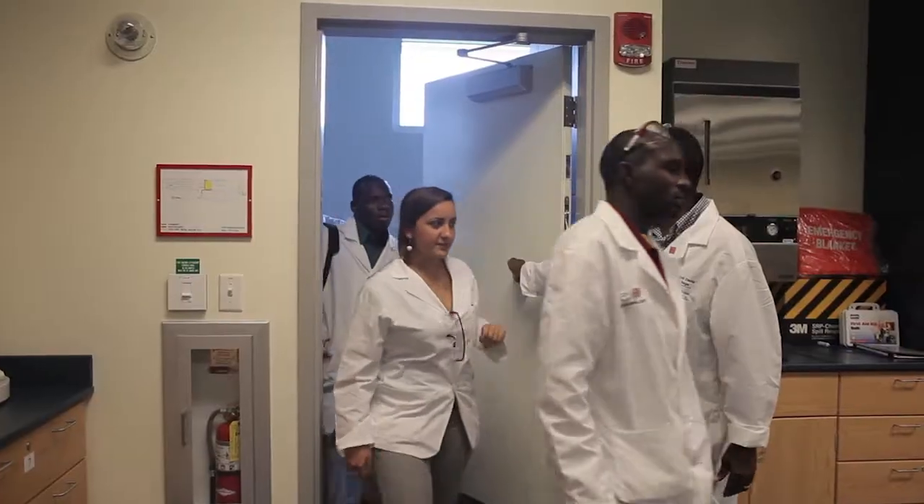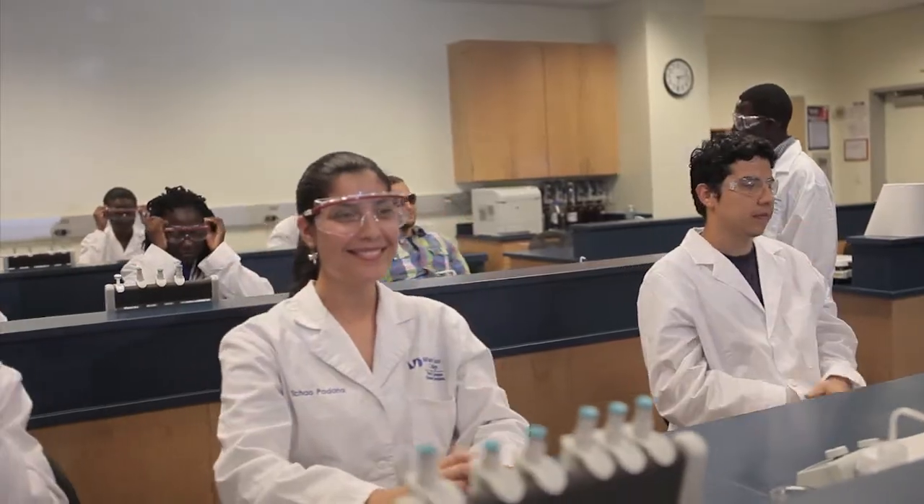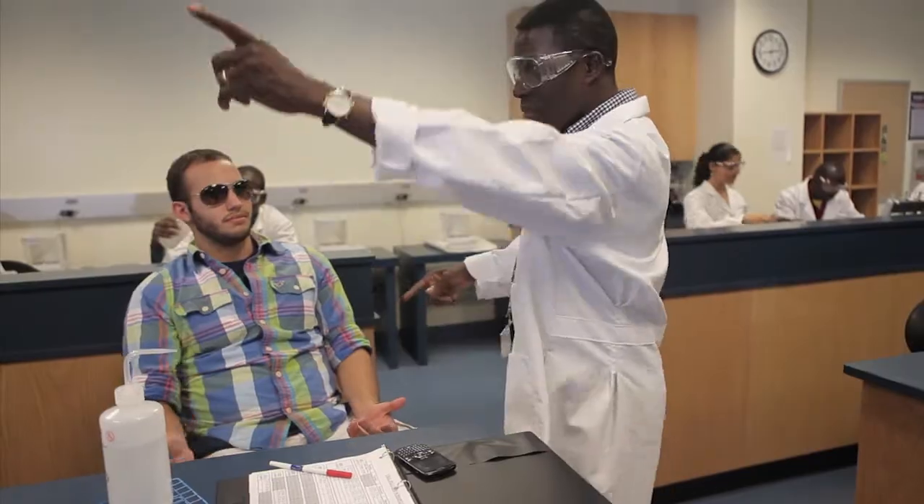When you enter the chemistry class, you are required to wear safety glasses. Students who do not wear safety glasses will be excluded from the class. Corrective glasses and sunglasses are not acceptable substitutes. Students who wear corrective glasses must wear goggles.